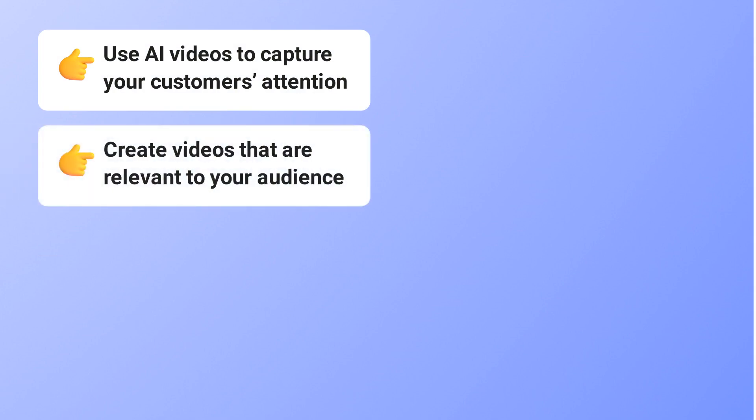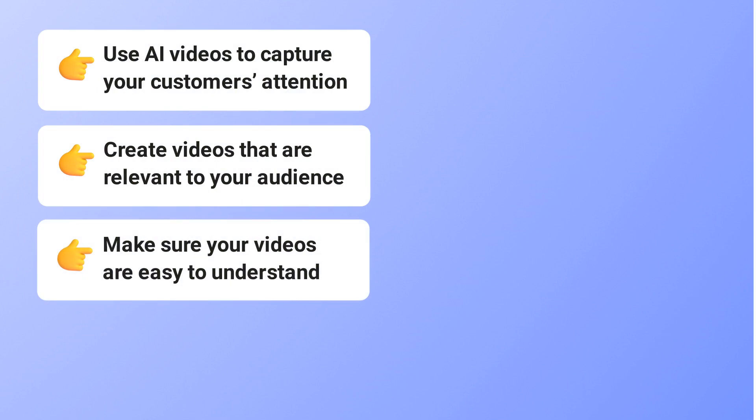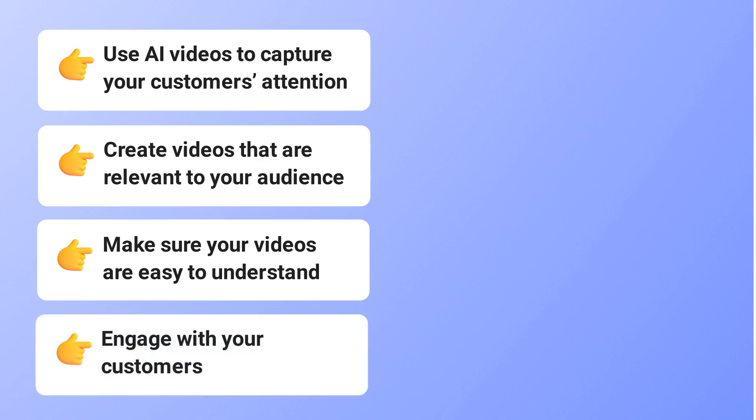Second, create videos that are relevant to your audience. Third, make sure your videos are easy to understand and have a clear call to action. Fourth, engage with your customers by asking for feedback on what they think about the products in the video.